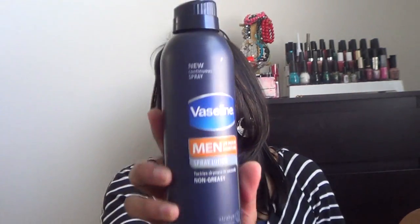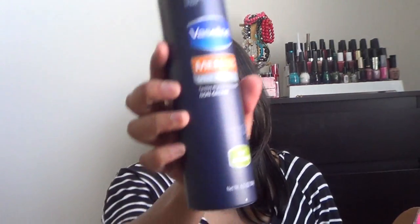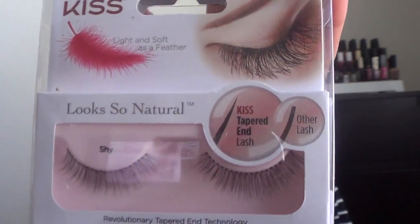The next product — my husband got sent something this time as well. This is the Vaseline Men 24-hour moisture spray lotion, and it's a huge bottle, about 6.5 ounces. Trust me, the box was really heavy this time, so I was very curious.